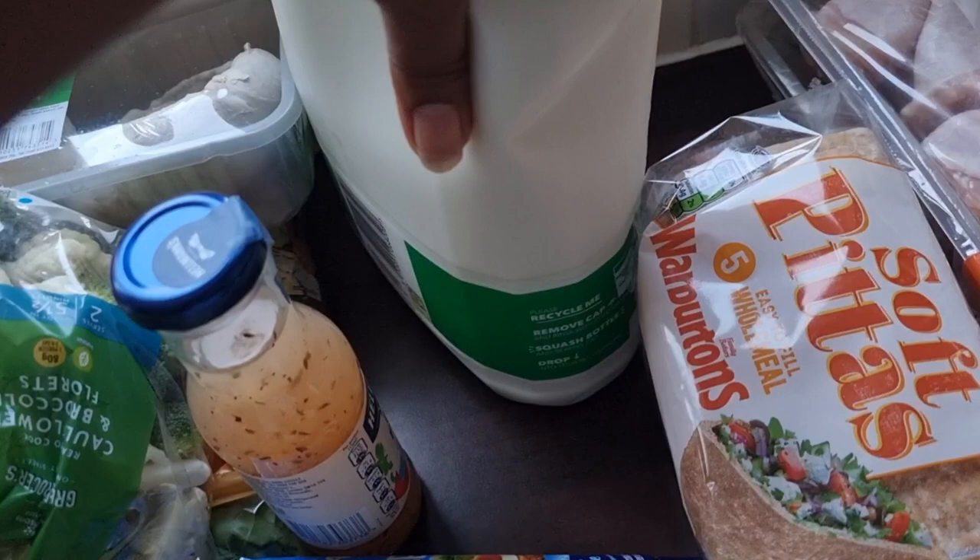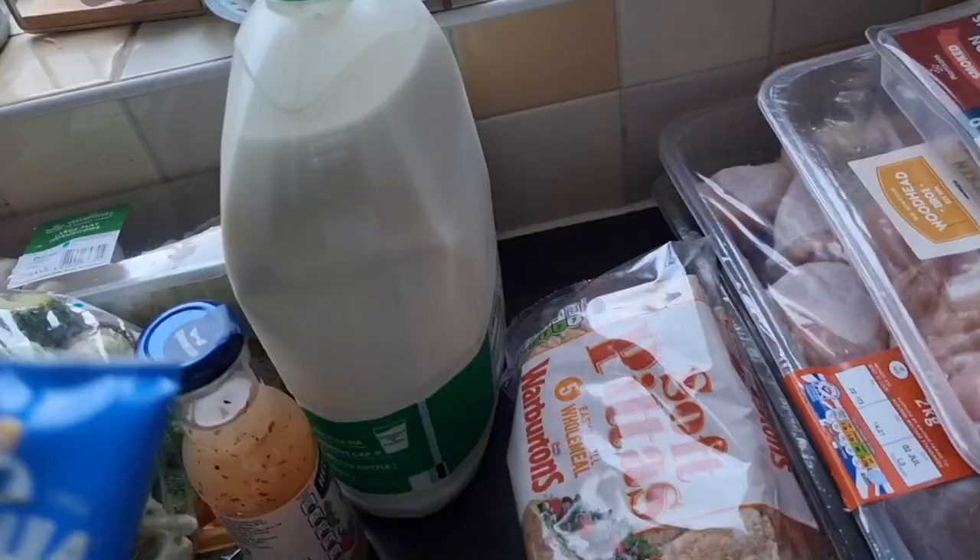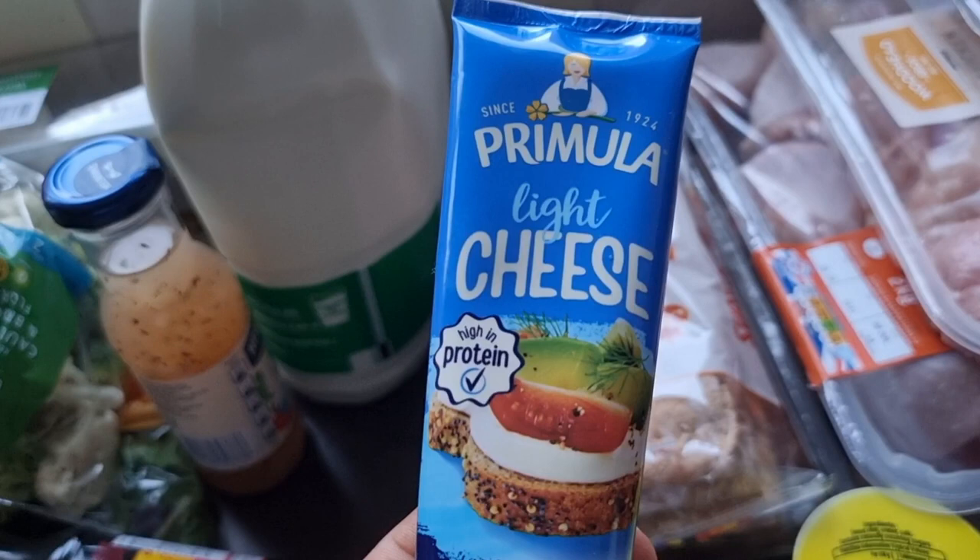I use semi-skimmed milk. If you already use blue milk, maybe swap down to green. If you use green, try red — I personally don't like it, but semi-skimmed milk is my milk of choice. I really like that with my coffees, though I don't like it in cereal.